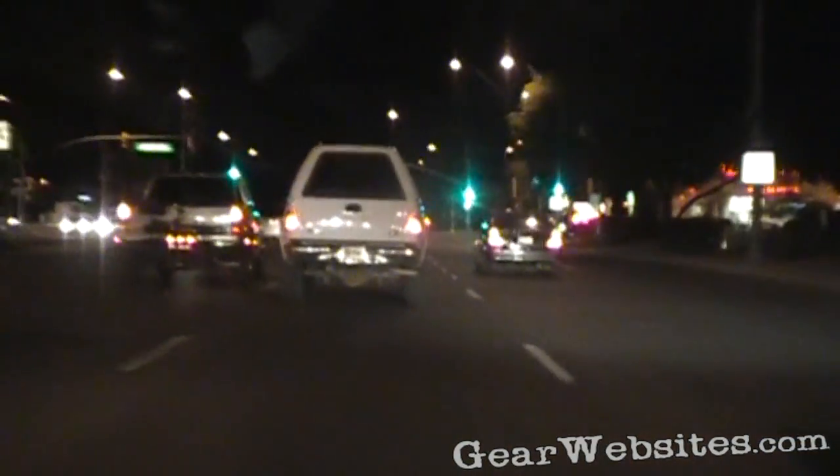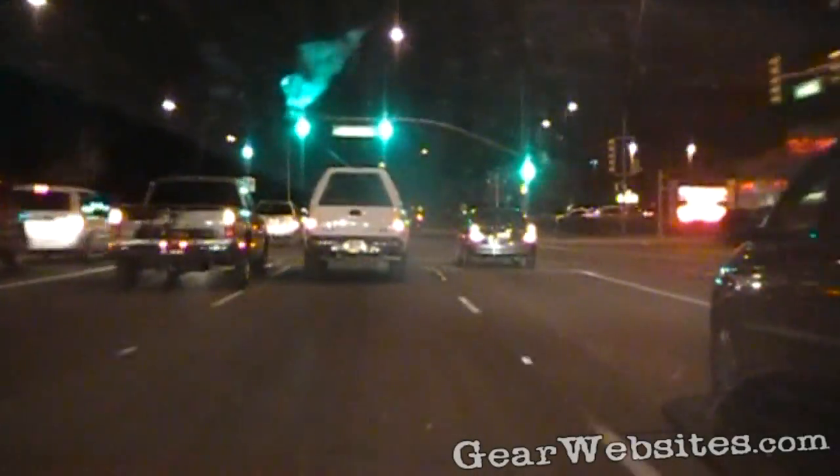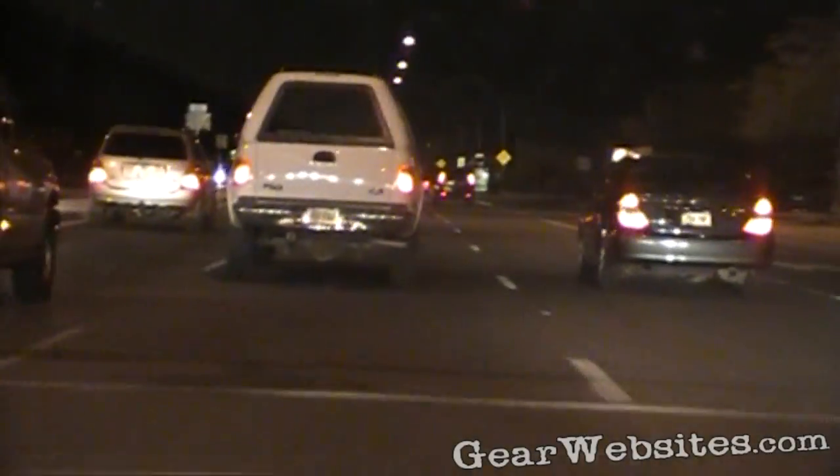There's a Technician, a General, and then another level beyond that. I'm going to be taking the test for the Technician — the first entry level — here tonight.